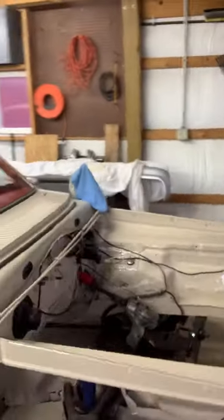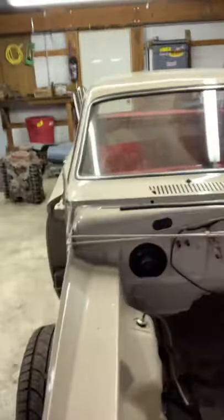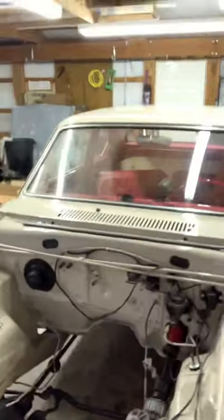My grandfather started restoring it in 2008-2009, and he took it all the way down — it was in pretty rough shape. He came down with liver cancer in 2011 and shortly passed soon after, and was unable to finish it.